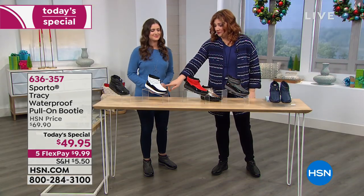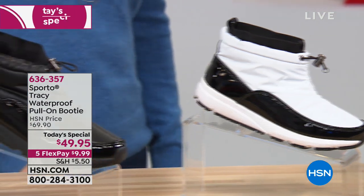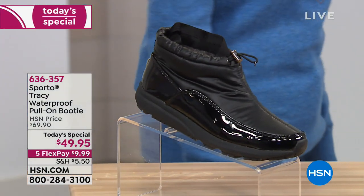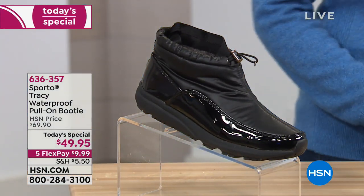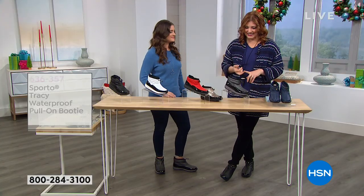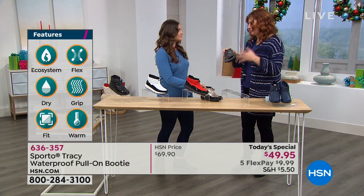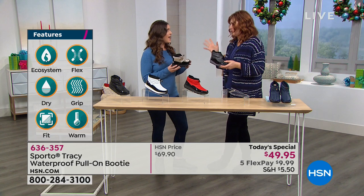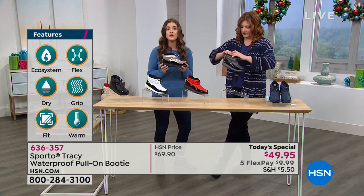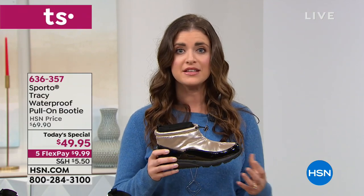I also really like the white and black. And then the final color is the black. Now at $49.95, this is the best price on the day, on five flexible payments of $9.99. Let's talk about the technology and how these are built and constructed to really keep the moisture and water out.